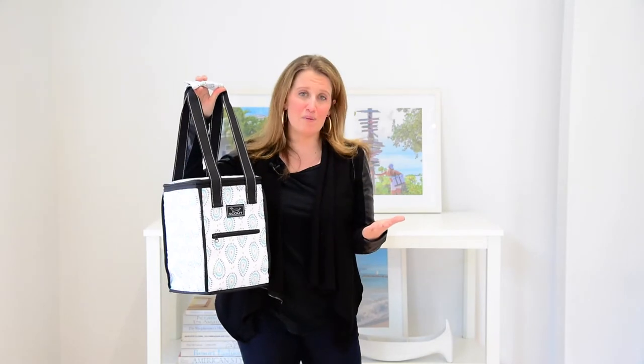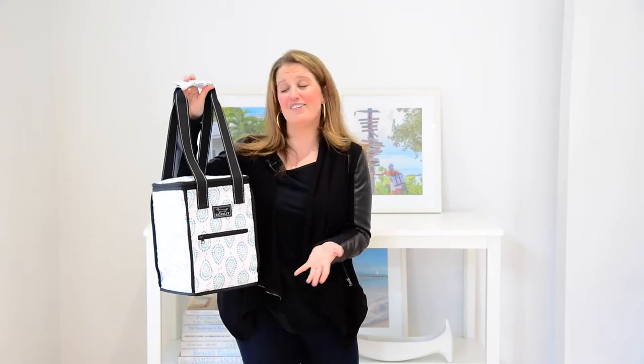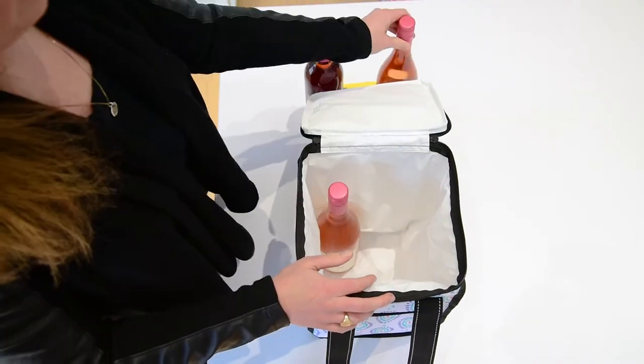It's great for the ballpark, it's great for the beach, it's great for the pool, it's great for a ladies wine night. It's got a zippered top which allows four bottles of wine to stand upright — believe me, I have checked.